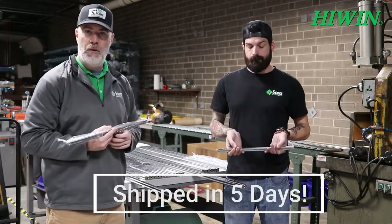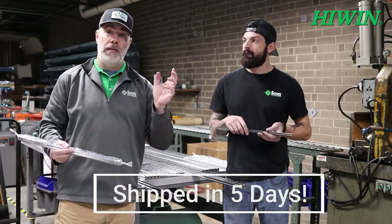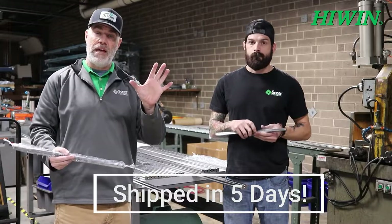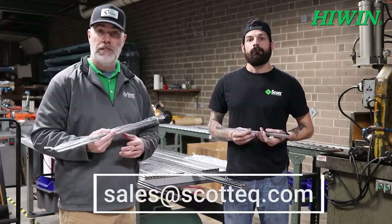One thing we're excited about at Scott Equipment is that we are now offering five-day shipping. So once the order is placed, we'll get the rail cut and ship it out within five days — you'll get your rail pretty quickly. That's the goal of the team back here; they're working hard.